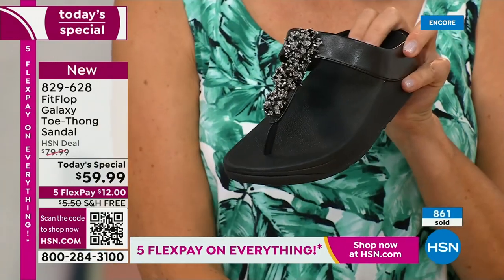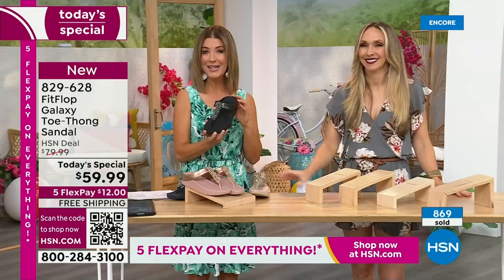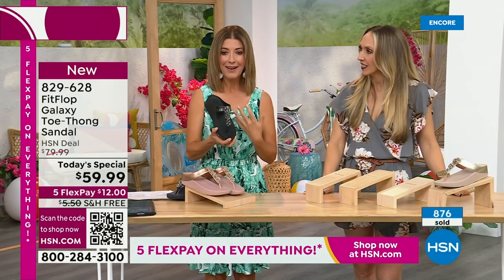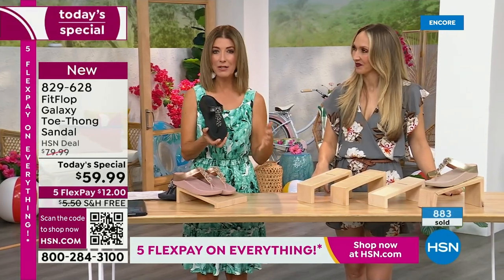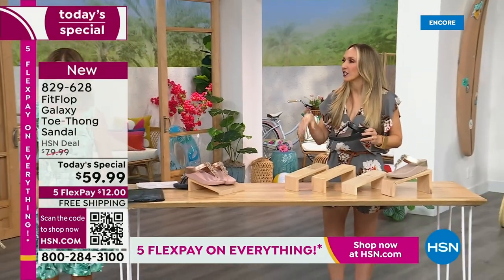If you would like to order this Fit Flop, I'm going to give you a couple of ways to place your order, because we've been absolutely jam-packed on the phones the entire first 18 minutes of the show. The black and white looks so pretty, so chic — very classic. Wear that with a black dress, black pants, black shorts. You're out the door looking fabulous. And of course the silver — I'll show the silver right over here.